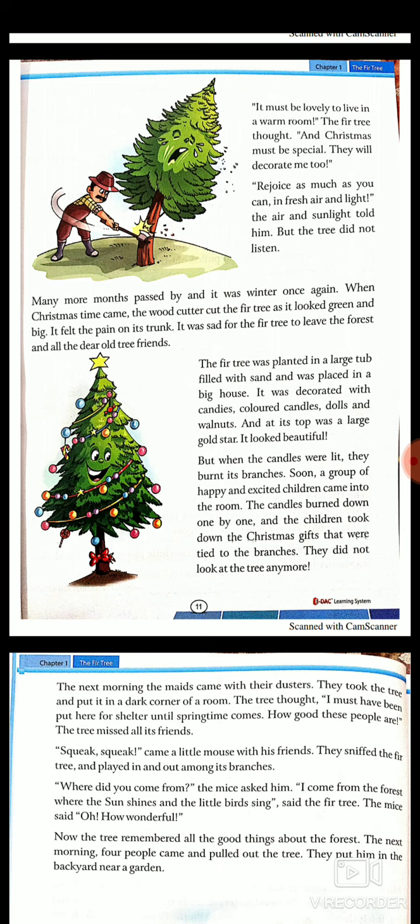'It must be lovely to live in a warm room,' the fir tree thought. 'And Christmas must be special. They will decorate me too.' So it wanted to go to the warm room and get decorated. 'Rejoice as much as you can in fresh air and light,' the air and sunlight told him. But the tree did not listen. Rejoice means enjoy as much as you can. The air and sunlight warned him because once in a room, he would get no fresh air or light.